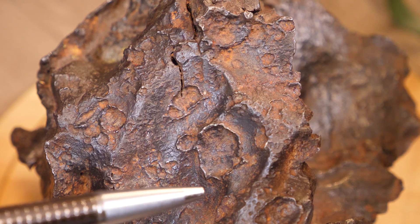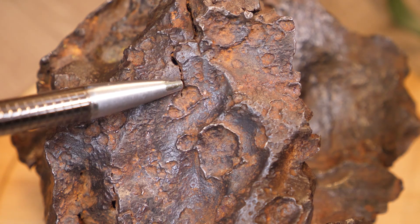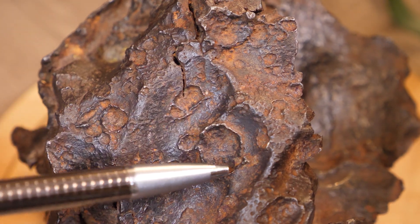This meteorite has what we call impact pits, and you can see one here, one over here, and one over here. What makes these very special and significant on a meteorite is that this meteorite had to have been impacted by other meteorites on its journey through our atmosphere to Earth, and it was done at a time when the material was still soft enough that it left a pit with the surrounding edge pushed out.